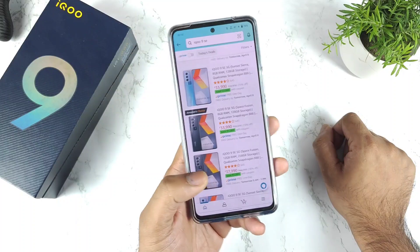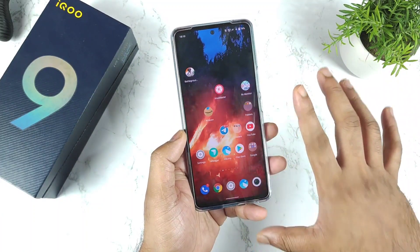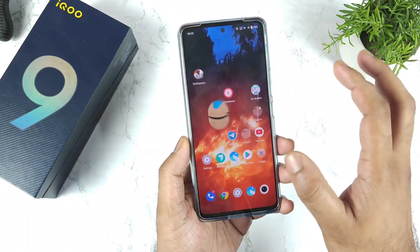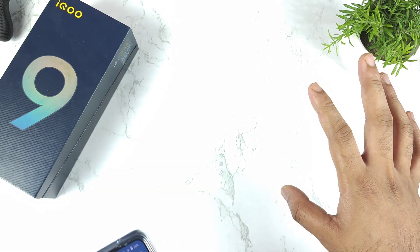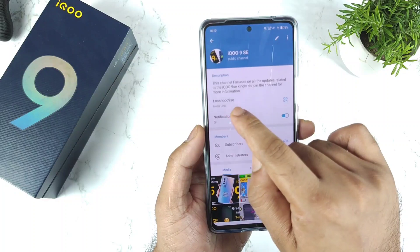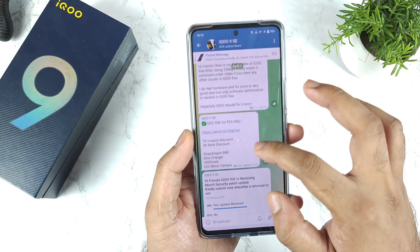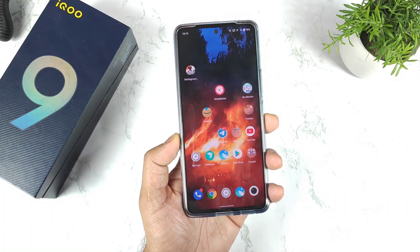Signing off, friends. Thank you for watching. I'll keep you posted on deals not only for the iQOO 9SE but other smartphones as well. I'm getting so many comments about the iQOO 9SE, which is why I keep uploading videos on it. Make sure to join the iQOO 9SE Telegram group channel for more updates. Thanks for watching and bye!